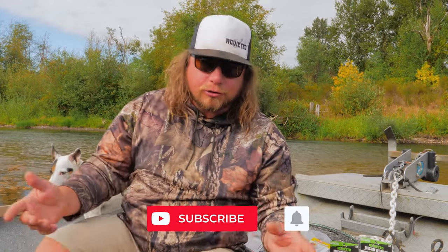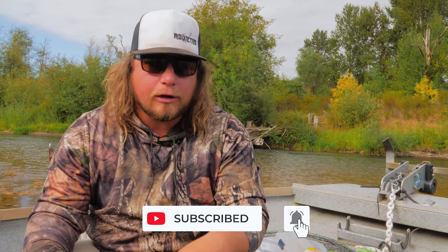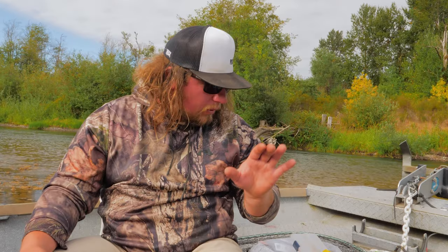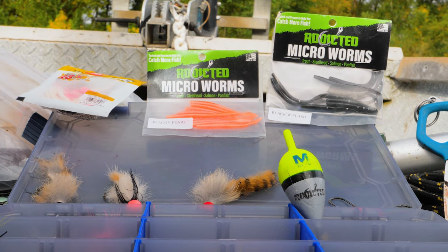When we're fishing any kind of natural stream, river, or creek system, I want to go with things that are a little more natural. The fish living in these areas are eating a lot of bugs, a lot of fish, and a lot of natural forage coming down the river. They're not stock fish used to eating pellets from a hatchery. So what I'm going to show you are three methods that really imitate what these fish eat in the wild, and work great for any style of trout.